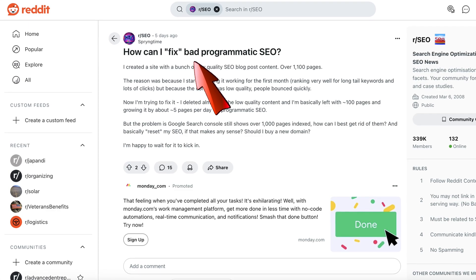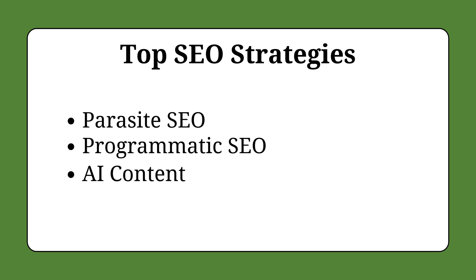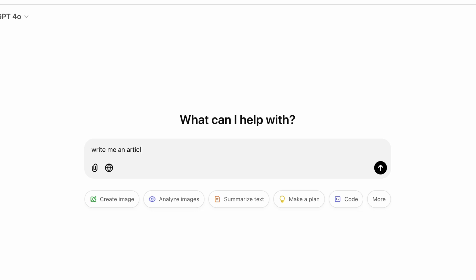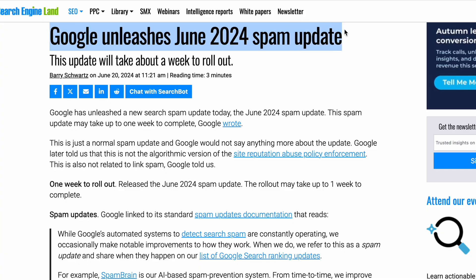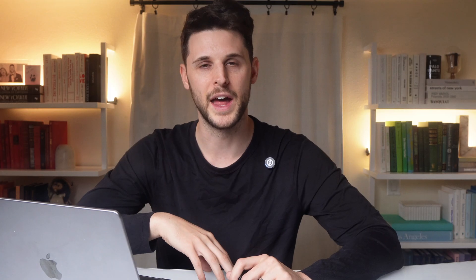Plus if you do it poorly, Google is going to punish you. Programmatic SEO when done poorly looks like spam, so there's a lot of risk involved — you can destroy your website with a poor programmatic SEO strategy. Now as for the third strategy, using AI to create content: you basically tell ChatGPT to write an article about a keyword you want to target. This worked really well at first but now it won't get you anywhere because Google is so focused on weeding out all the spam. So don't do this — it's just a waste of your time.